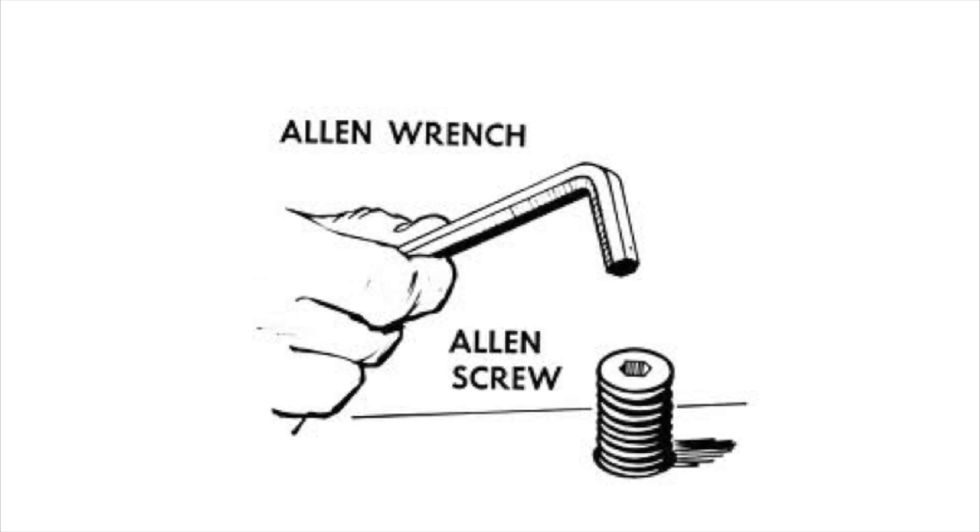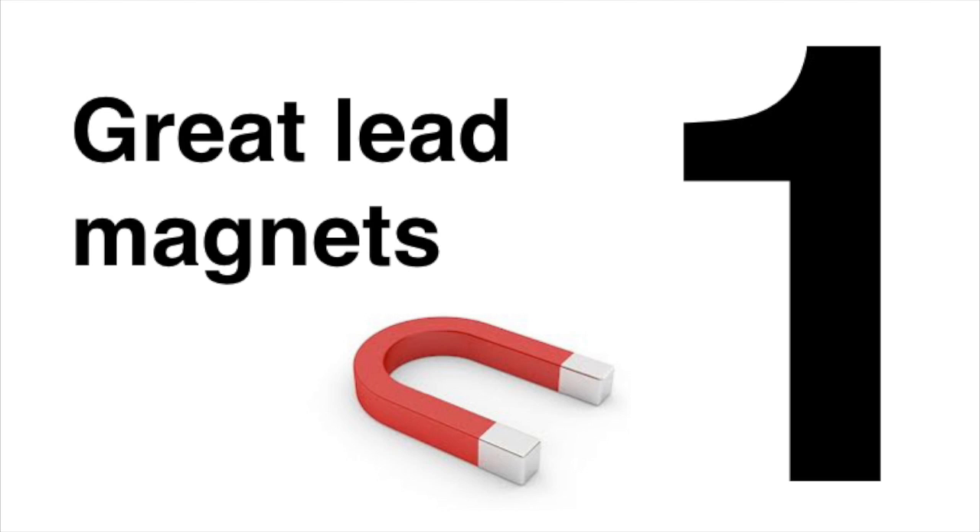Here are three tips to get optimal leverage from your sales funnel. First, have great lead magnets. This is an offer that you make to your doctor prospects — something that the doctors really want to get. This implies that you have an understanding of not what doctors need, but rather what they want.